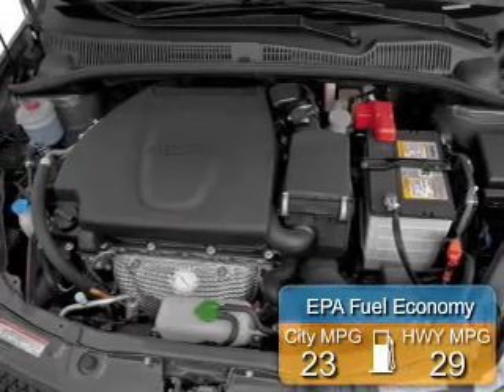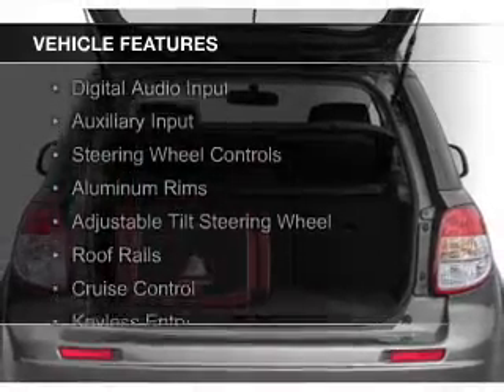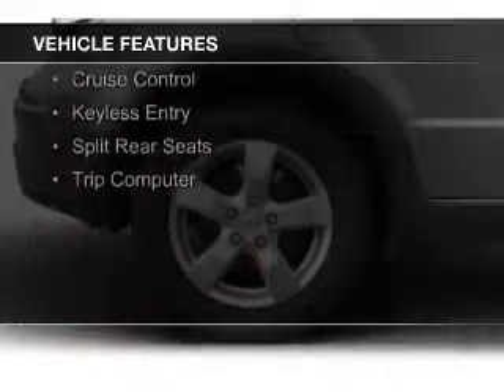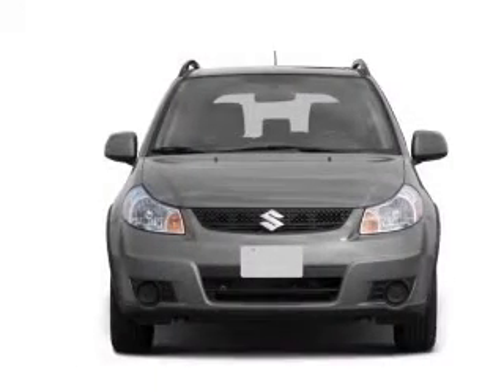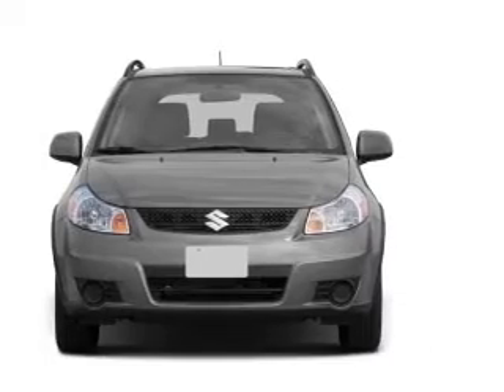Great fuel efficiency saves you money by requiring fewer trips to the gas station. The features include digital audio input and auxiliary input, steering wheel controls, aluminum rims, an adjustable tilt steering wheel, roof rails, cruise control, keyless entry, split rear seats, and a trip computer.